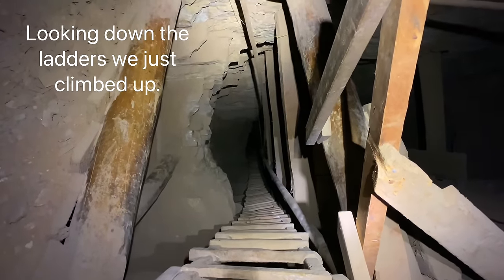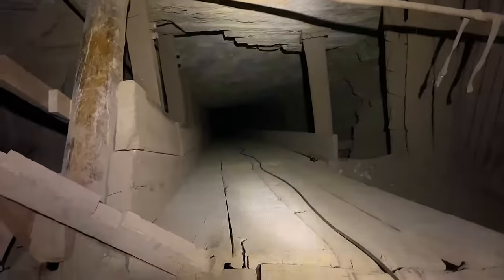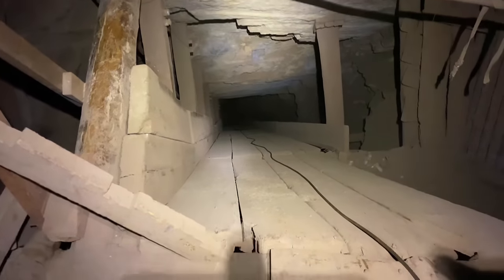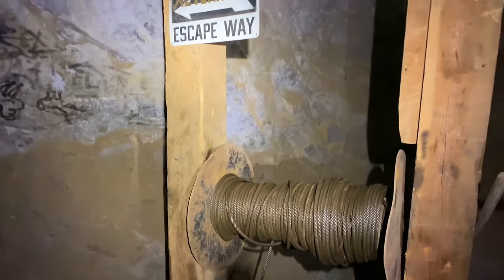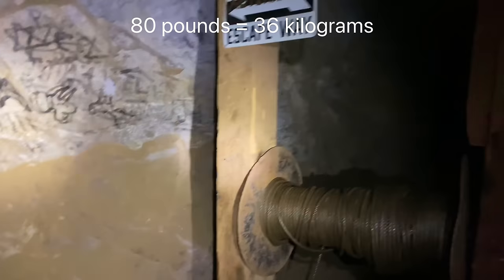So we just climbed up these 100 feet of ladders and we're on another level. But next to the ladder system, you see this big slide right here, this big chute that parallels it. This was used to haul up the miners' tools, like their drills and other bulky, heavy equipment. You can see the cable here - it goes back to a winch. They would crank that to haul up their really heavy tools. Those drills are 80 pounds, something like that. So that's how they got the tools up here, and they would climb up the ladder.